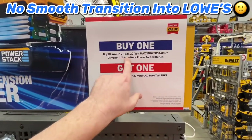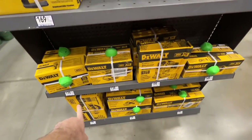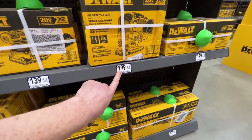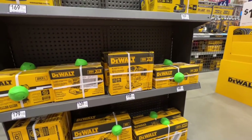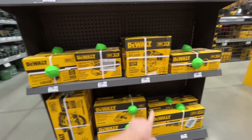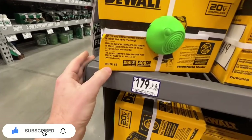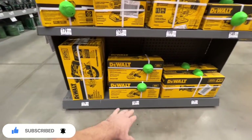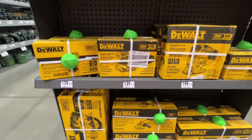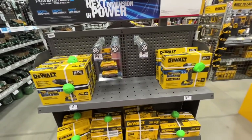You get the two-pack 1.7-amp-hour PowerStack battery for $199 and you get any one of these bare tools for free — especially the jigsaw, which is a $199 value. So for $199 you get the jigsaw and two PowerStack batteries. Or you got your half-inch impact wrench DCF911B, your circular saw, angle grinder, recip saw, oscillating multi-tool, or quarter-inch sheet variable-speed sander — any one of those for free when you get this $199 PowerStack kit.